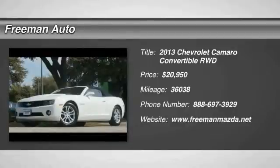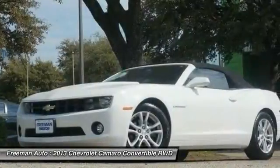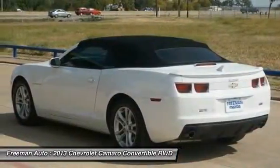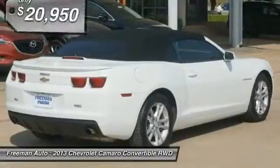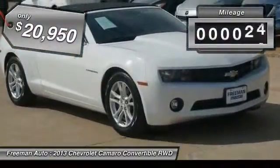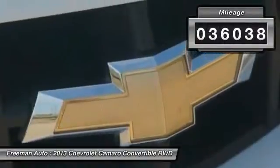The 2013 Camaro was developed to be 21st century on every level, from its awe-inspiring design to its outstanding performance to its impressive efficiency, and is priced below $25,000. This vehicle has less than 40,000 miles.